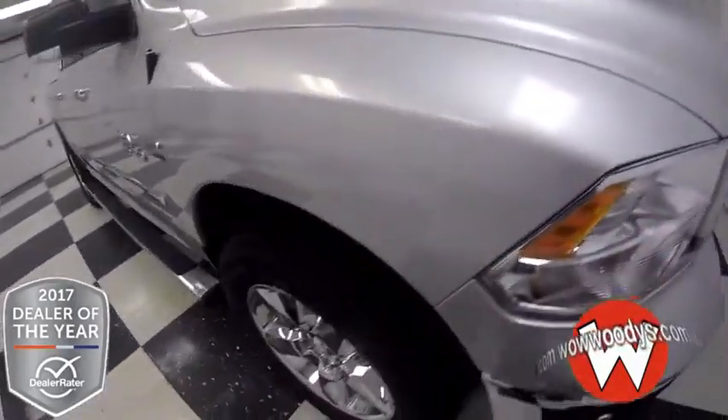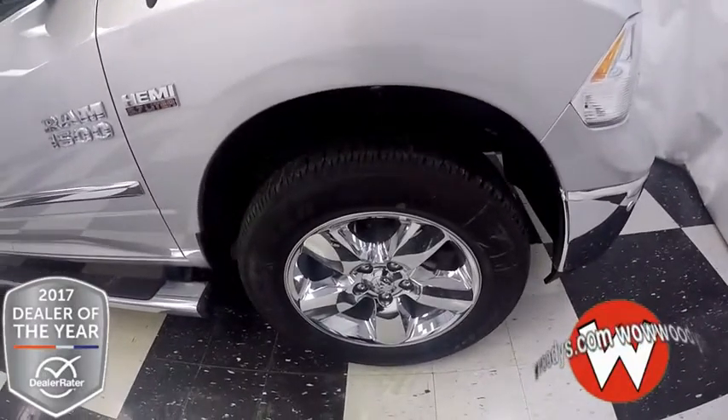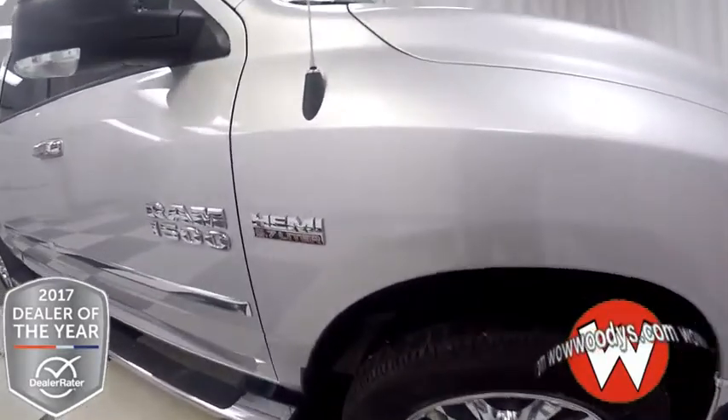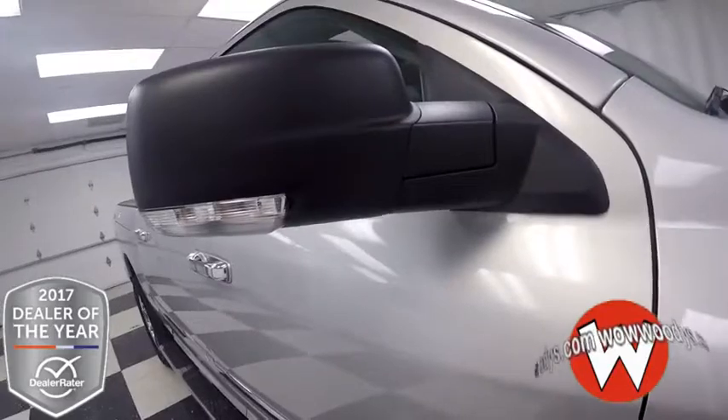These wheels are massive. They are 5-spoke, 20-inch chrome clad aluminum. Gorgeous. And then you have your Hemi engine — this is a 5.7 liter V8 Hemi. So tons of power in this thing.